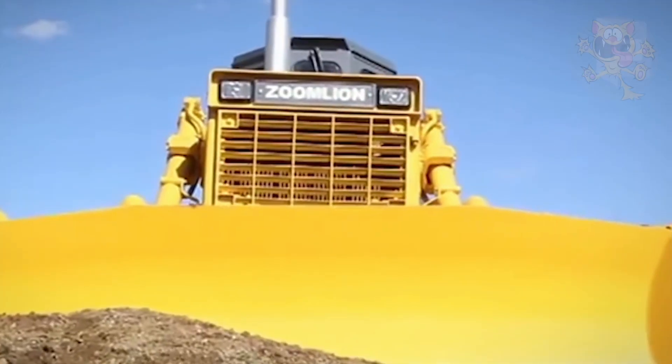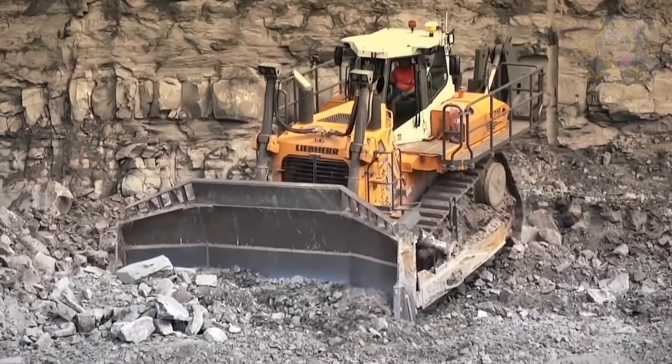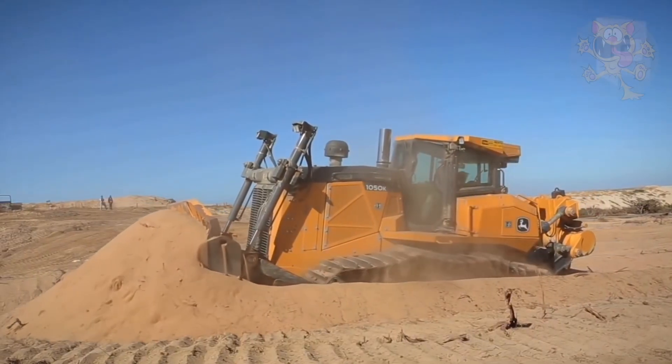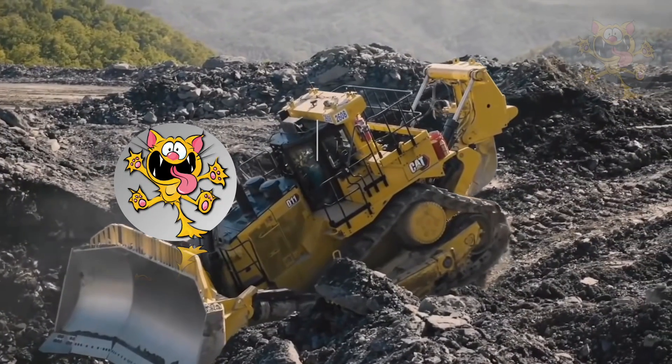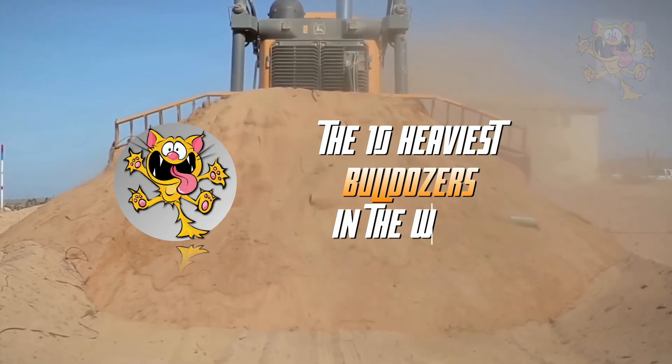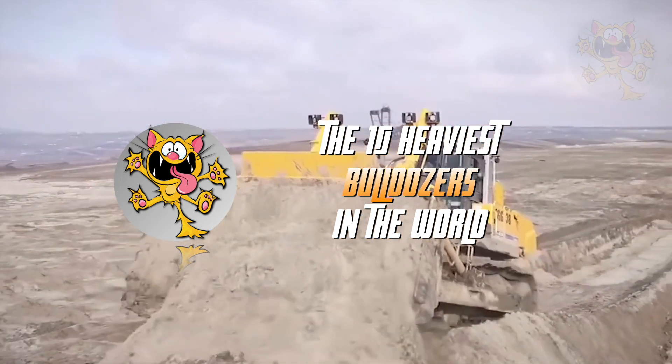Huge bulldozers are needed for moving large amounts of dirt and rocks. Some of these bulldozers measure more than 33 feet long and weigh more than 100 tons. They are extremely useful in construction and mining operations. These are the 10 heaviest bulldozers in the world.